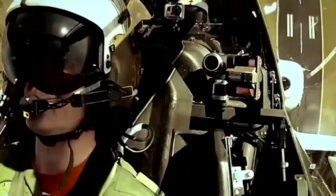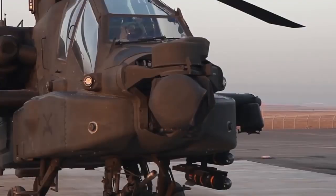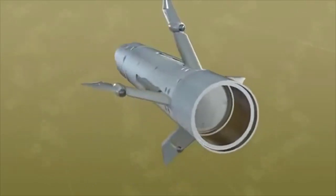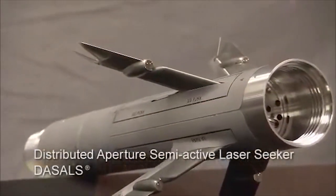The manufacturer, BAE Systems, claims APKWS is the most effective laser-guided ammunition in its class, enabling precision attack capability at a low price — approximately a quarter of the cost of a Brimstone missile. According to BAE, APKWS is designed to lock onto moving and stationary targets from a distance of more than 3 km.